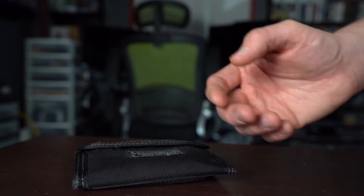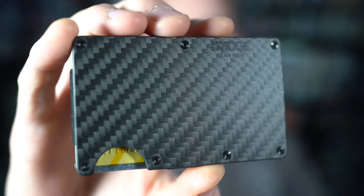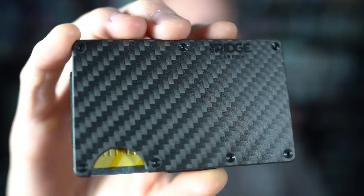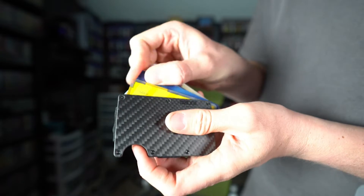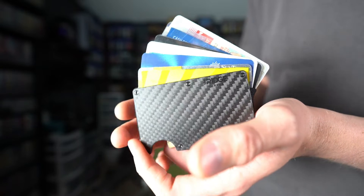Are you still using a fat bulky wallet uncomfortably sitting in your back pocket? I know I was until I switched to the Ridge wallet and now I will never go back. Ridge wallet holds up to 12 cards with an optional clip for your cash, and with over 30 colors, RFID blocking technology, quality material, and a lifetime warranty, it is no wonder Ridge wallet features over 40,000 five-star reviews.